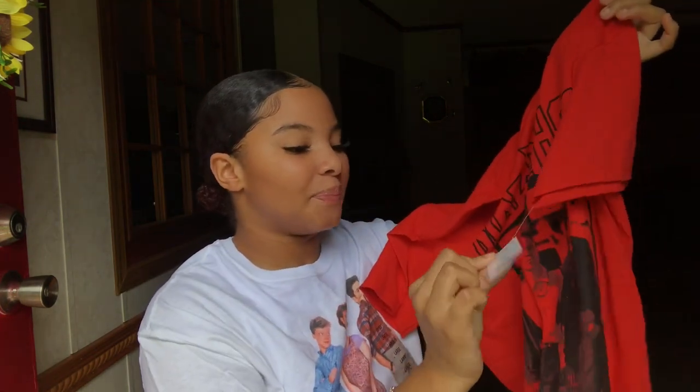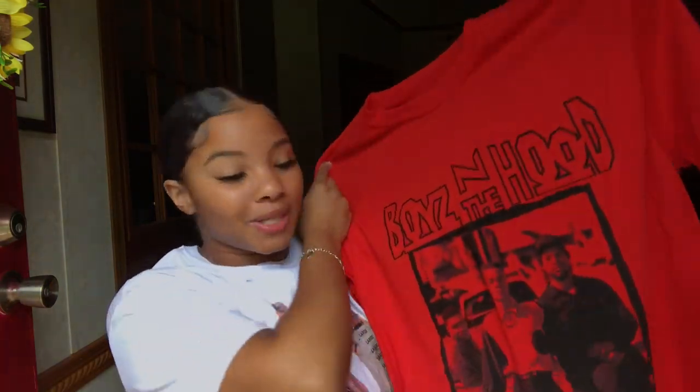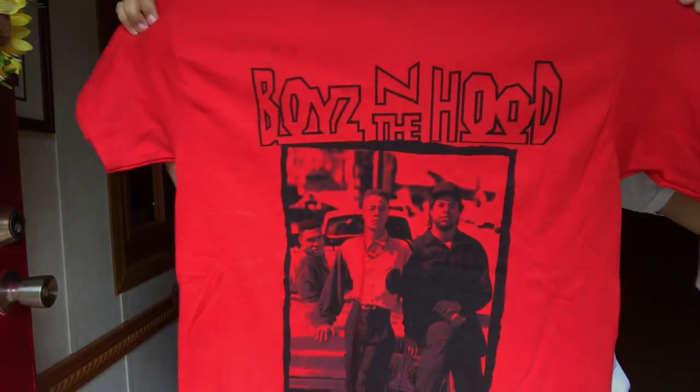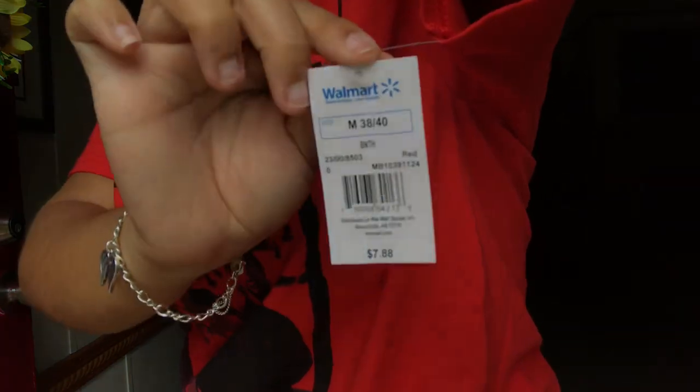I just been spending a lot of money on graphic tees. This one is from Walmart — $7.88. Make sure you go to the men's section for your graphic tees; that's actually where I got this Boys in the Hood one. Not Pretty Little Thing, not Fashion Nova — none of that. I did not spend twenty dollars on a graphic tee. This is what this graphic looks like on me; if you're Black and you haven't watched Boys in the Hood, go watch it.